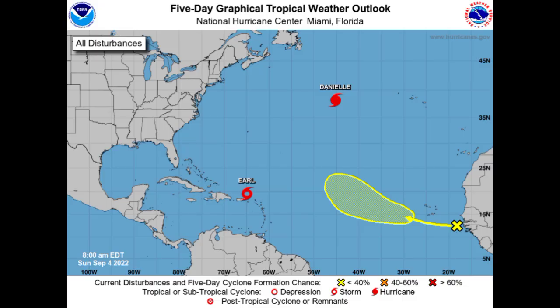Hello everyone, it is Dani and welcome to this update video. In this video we will be talking about Danielle and Earl, and we have another area to keep an eye on. As we progress to the peak of the hurricane season, we are having new areas of interest to look at, and this is likely to be happening a lot over the next several weeks.